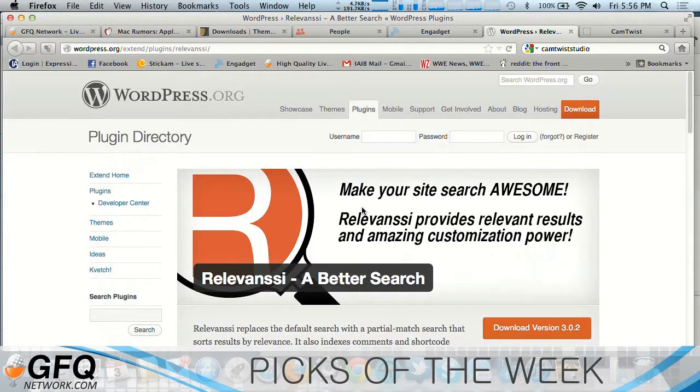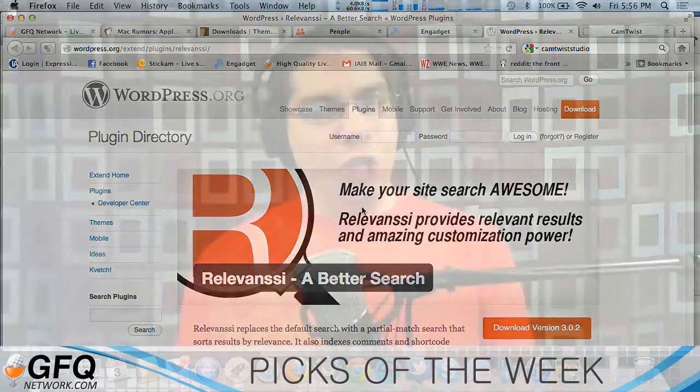Relevancy is a free plugin for WordPress that makes search so much better. You can instantly see the difference when you install this plugin and set it up. It's that good.